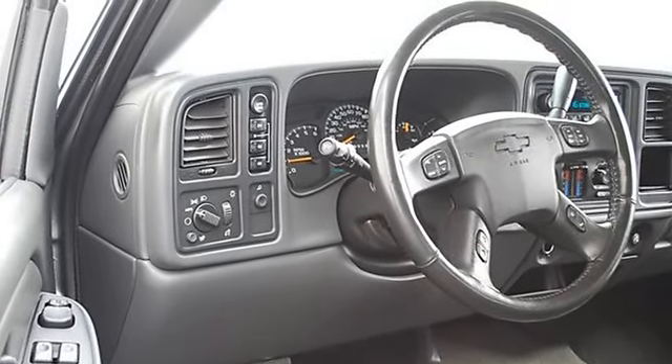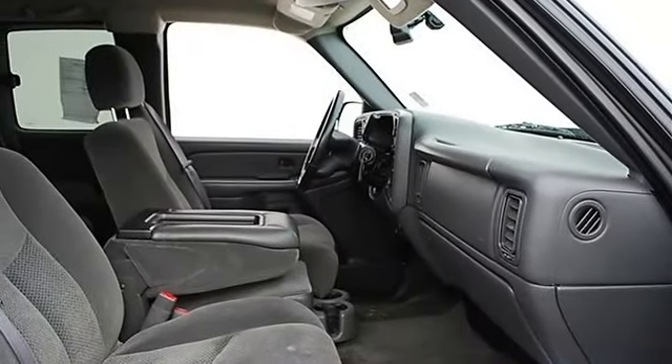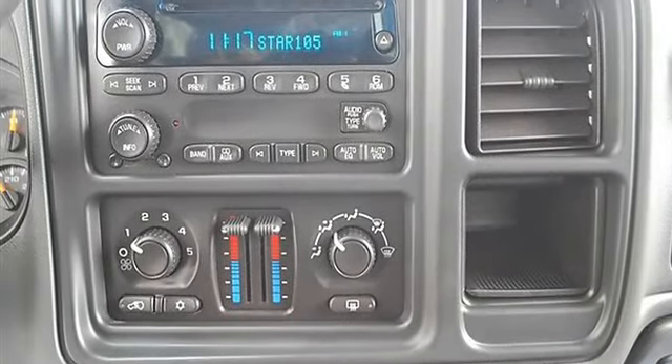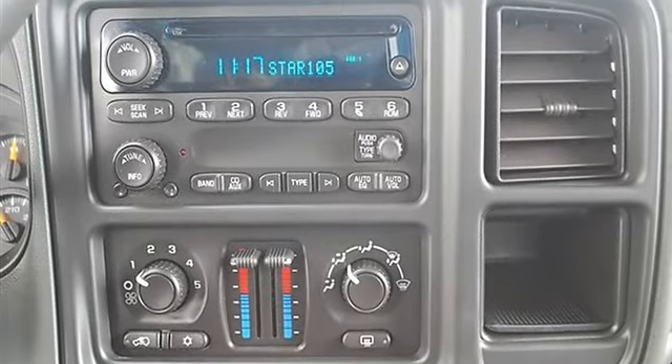Auto On Headlights, Auto Off Headlights, Daytime Running Lights, Intermittent Wipers, Second Row Bench Seat, Adjustable Steering Wheel, Vehicle Anti-Theft System.